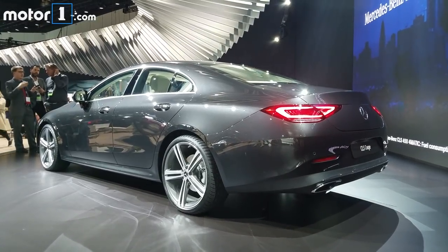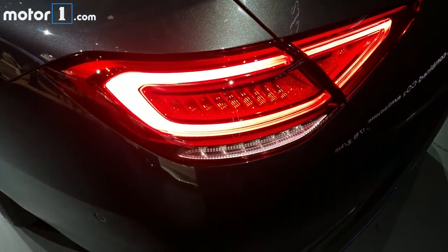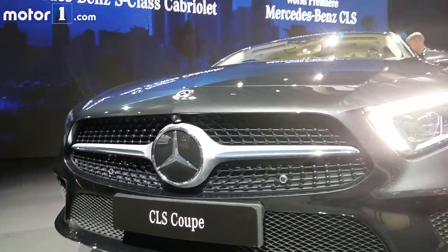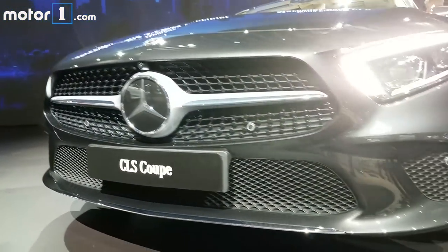The prominent shoulder lines carry over the rear wheels. The grille design comes from the AMG GT and forms what designer Gordon Wagner calls the predator face.